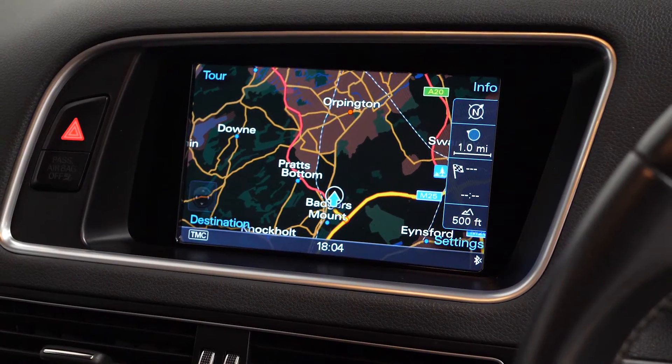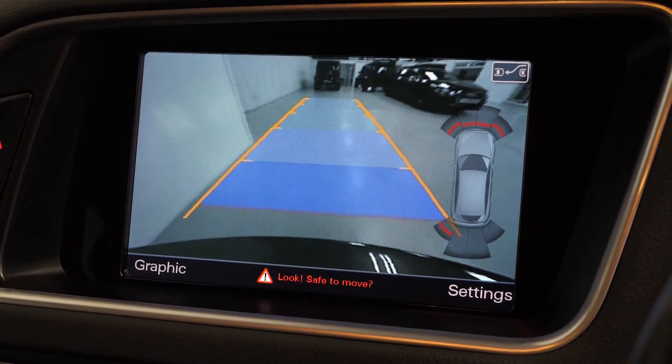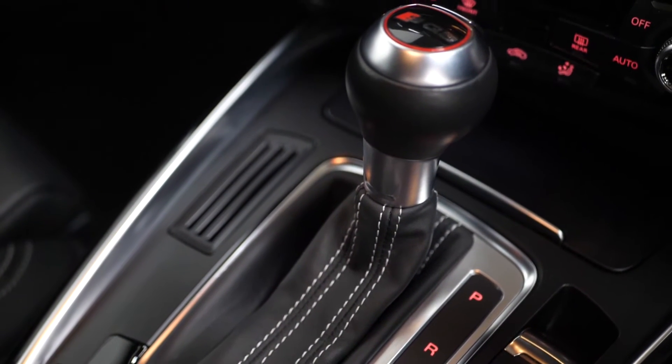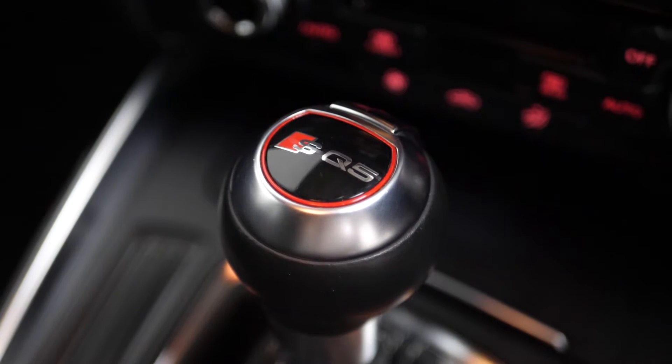Some of the infotainment features you get as an optional feature consist of the CD changer, the Audi parking system advanced with the reversing camera, the low mobile phone preparation, and also the technology package which gets you the MMI navigation system plus, Audi music interface and the Audi parking plus.